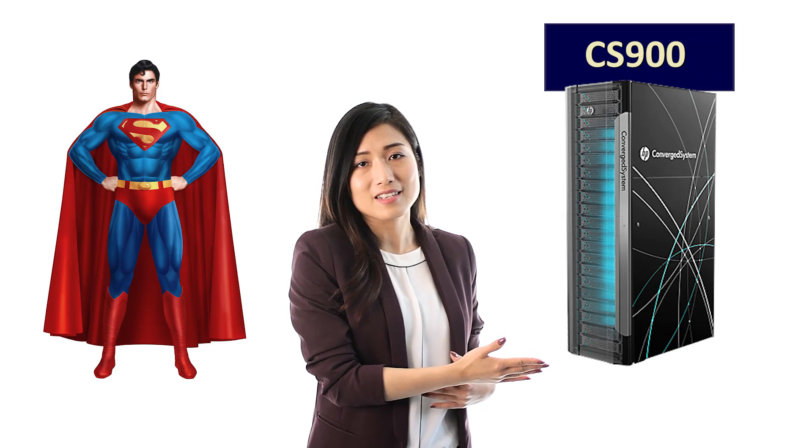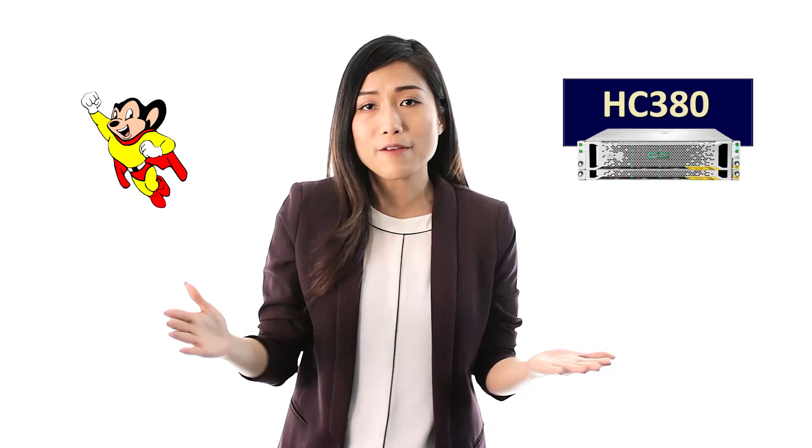I hope you now have a better understanding of what is hyperconverged. To summarize, it is true that sometimes you may need the larger converged solution — kind of like the full-sized Superman, similar to HPE's CS900. However, other times you will need the smaller per-unit hyperconverged solution — kind of like Mighty Mouse: a whole lot of integrated power packed into a small unit from which you can flexibly scale as needed. This is similar to HPE's Hyperconverged 380.